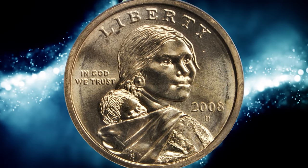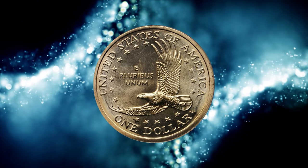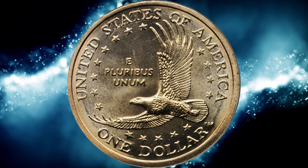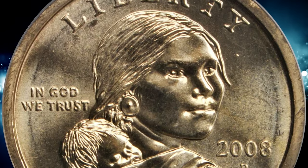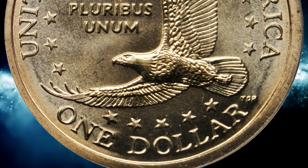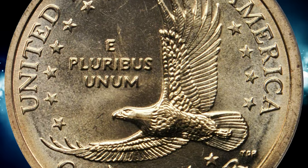Starting with this 2008 D Sacagawea dollar in mint state 68. Sharply struck, fully lustrous and bearing no distracting marks on either face, as one might expect of the lofty MS68 grade afforded this coin, whose circulating brethren quickly become quite unappealing from even a short stint in general commerce.